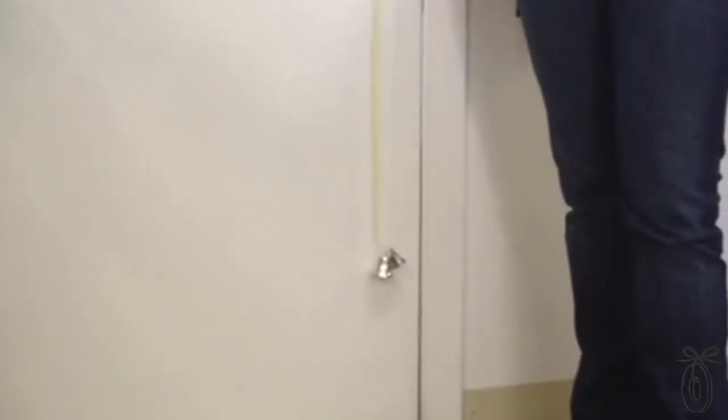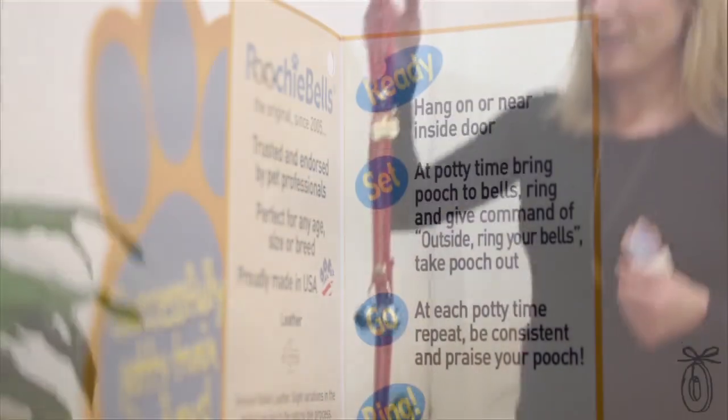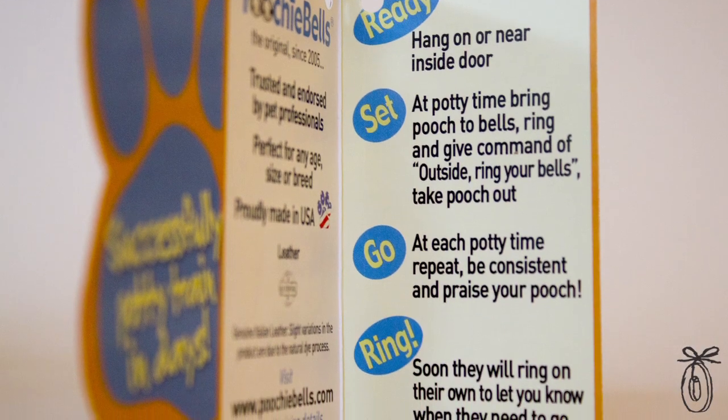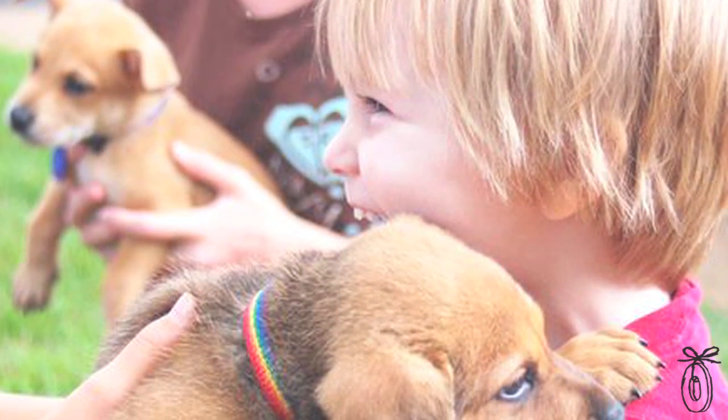But I started to question the durability and the safety of it long term. Today we have clearly a very different product. We have training instructions, and this comes with every Poochie Bell. It's really, really easy — it's actually fun for the family to get involved, and you'll start hearing bells ringing very shortly.